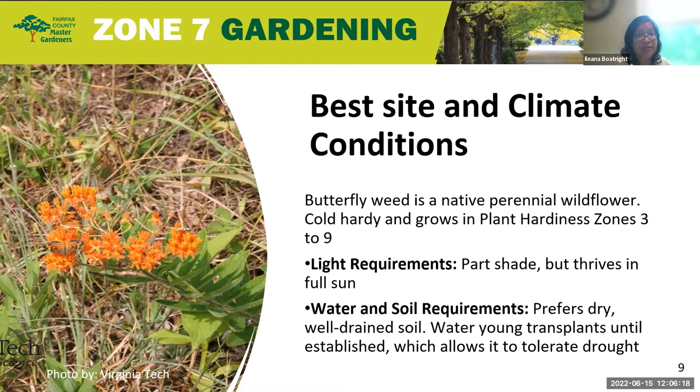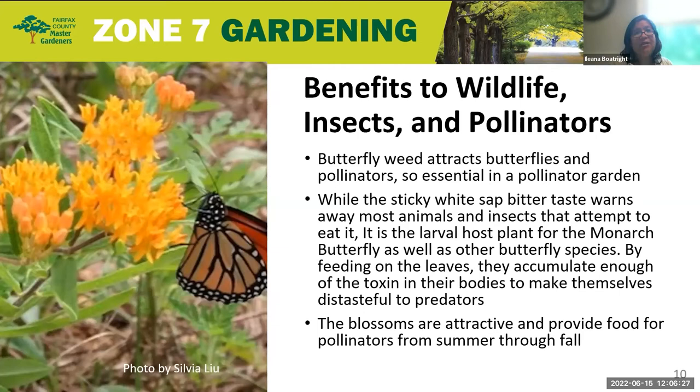In terms of benefits to wildlife and insects and pollinators, butterfly weed — also known as jigger weed or orange milkweed — is a native perennial that does attract butterflies and pollinators. It is essential in a pollinator garden. If you want to utilize it for this purpose, you do want to use 12 or more plants in your garden in order to be able to use it effectively.